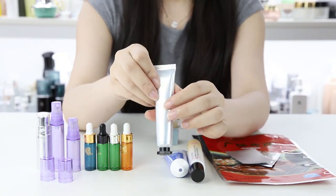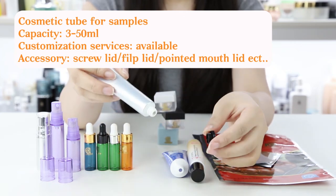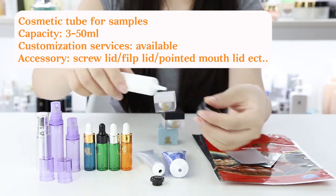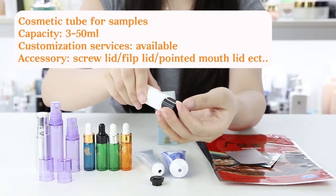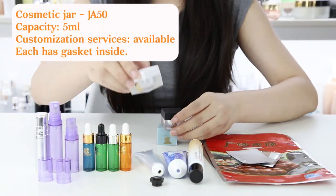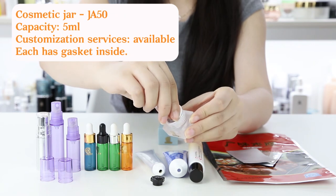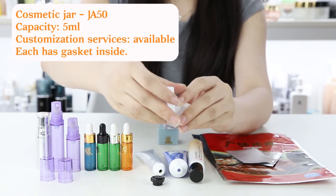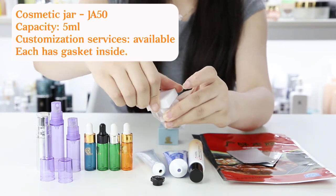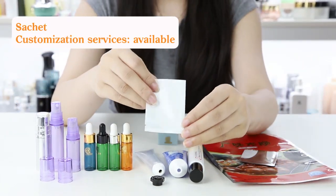Cosmetic tube. Creme jar — showing the inside and the same shape.